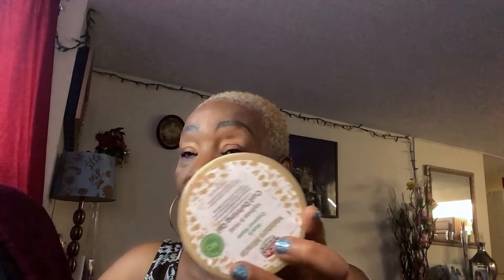I was looking for the gel to show you the consistency but I can't find it right now. This is a really great product and it's affordable. You can get it at the beauty supply, at Sally's, or online. If you're interested in purchasing, these are great products to have.